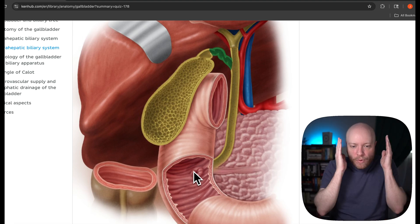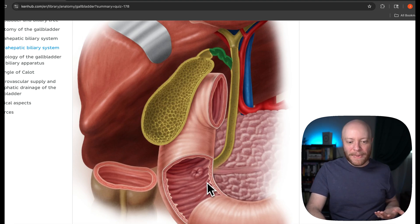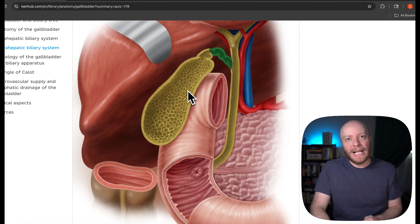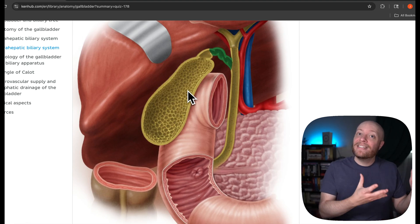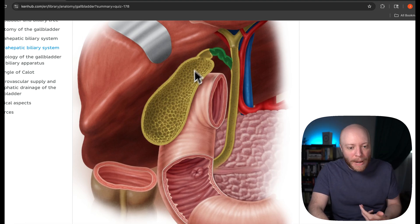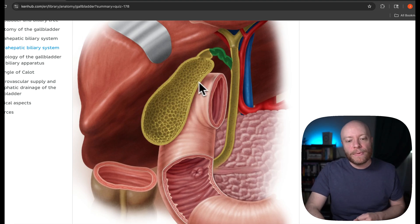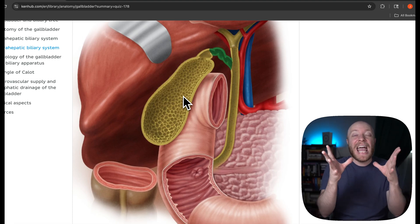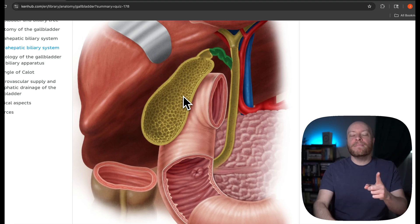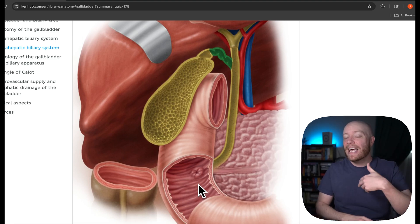You might wonder: why do we have a gallbladder if the liver is massive and can drop bile directly? The answer is that the gallbladder concentrates the bile. Once bile is deposited there, ions like sodium and chloride are pulled in, manipulating and concentrating the bile to make it stronger and more efficient once it reaches the duodenum.